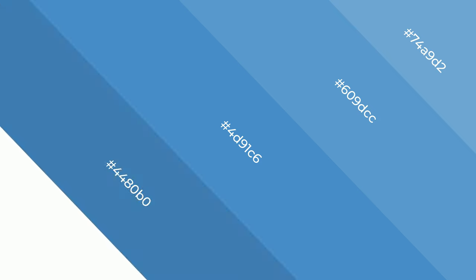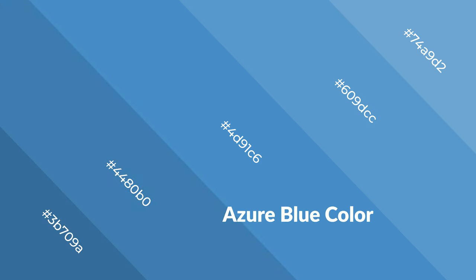Azure blue emits unwinding, peace, and relaxed emotions. Cool colors are like water, ice, sky, grass, soft, and snow. You can see them used in baby products.